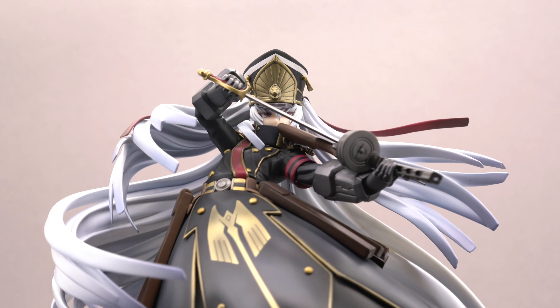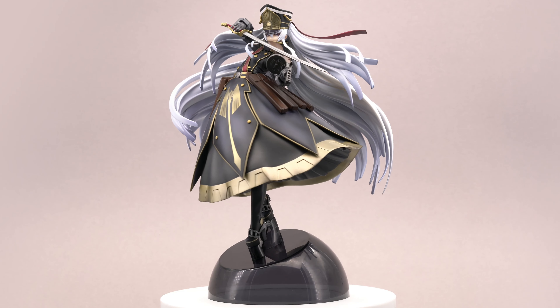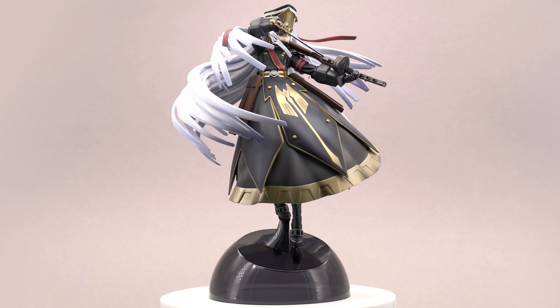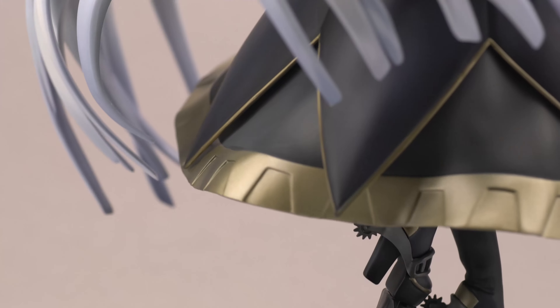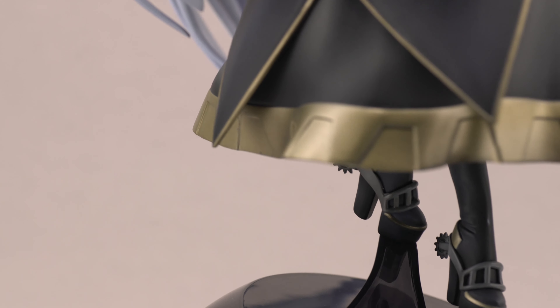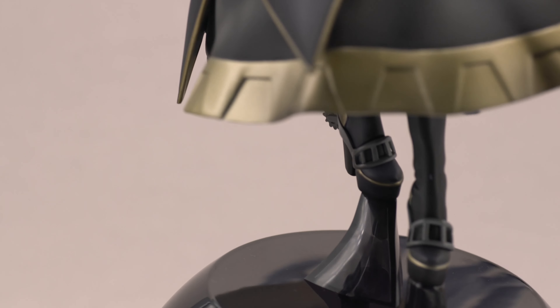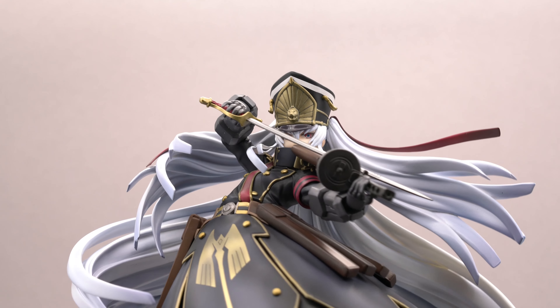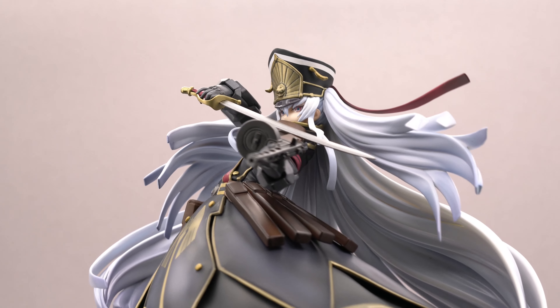It still baffles me how much care and detail they put into this Tommy gun and the sword. This has to be one of the most detailed 1-to-8 accessories I have ever come across on any figure. So if you need a very detailed machine gun and a sword, buy this figure now. If you need multiple swords, you can also upgrade to her special version with that summon circle around her.